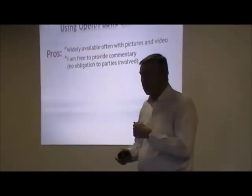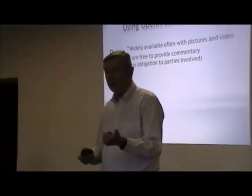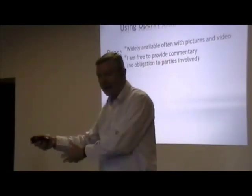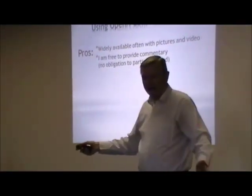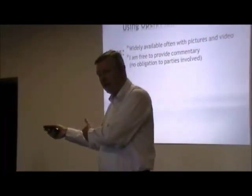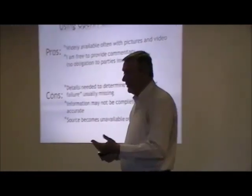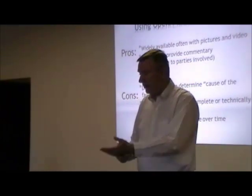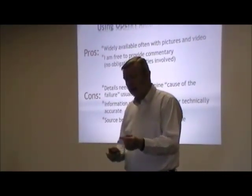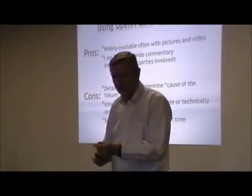There are some pros and cons of using public sources. One of the big benefits is that it's widely available with pictures and video, and because I am not in any way associated with the building that collapsed — I didn't design it, I didn't build it, I didn't investigate it — I am free to talk about it. That's unusual, because normally the only people who can talk about building failures are people involved in the investigation, and they're restricted in what they can say. A disadvantage is that since we're relying on secondary reports from news media, most of the time we're missing the details and cannot determine with any high degree of certainty what the cause of the collapse is.